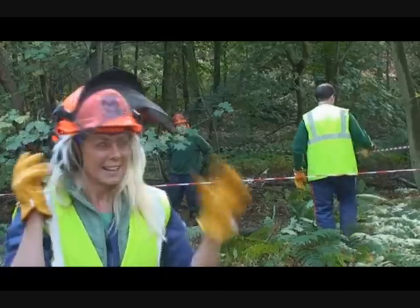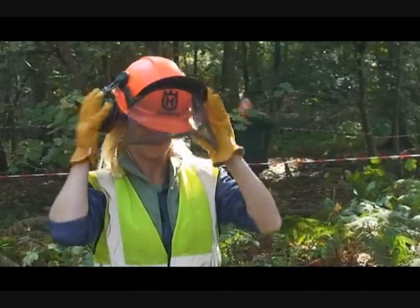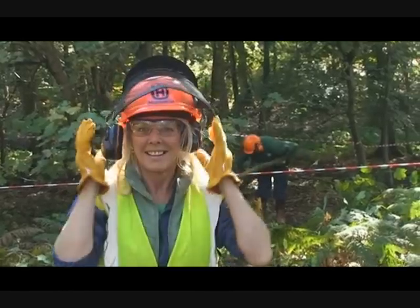You might want to sort your hair out first. What's it doing? There's like a big thing just coming out here. The things we do for art. I'm steaming up.